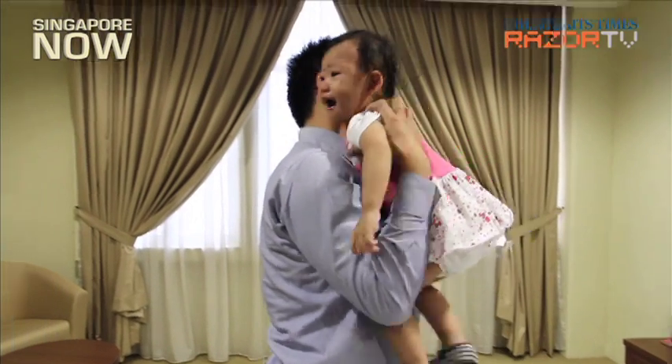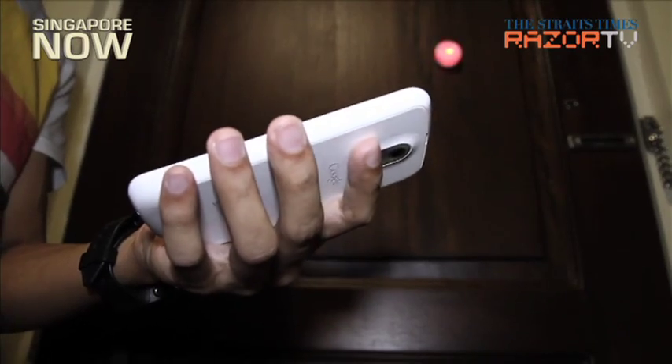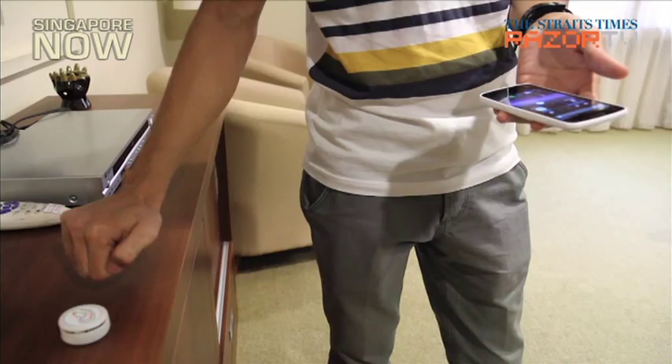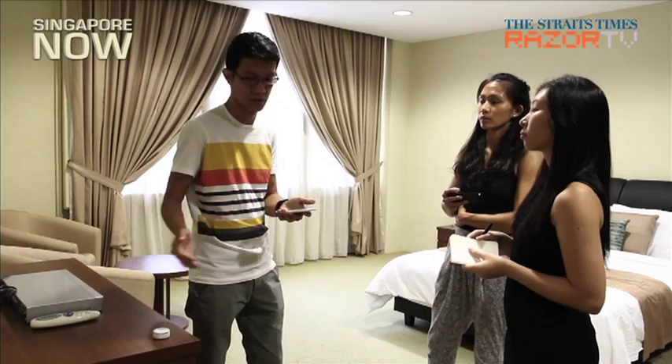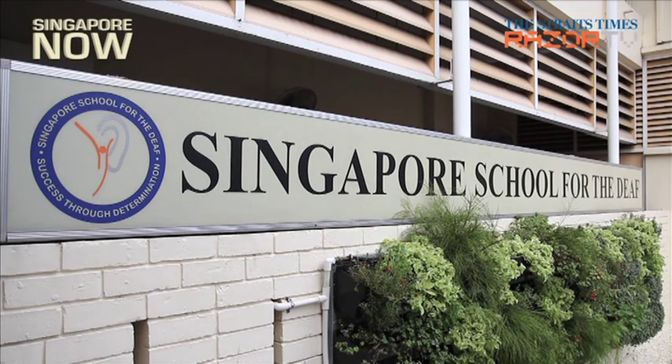When a baby cries, an alarm goes off, or when someone's knocking on the door, this nifty little device will pick up the sounds and send an automatic alert to a smartphone. Developed by a team of three research engineers from the Singapore University of Technology and Design, Stikia is the first of its kind here, created to help the hearing impaired hear.